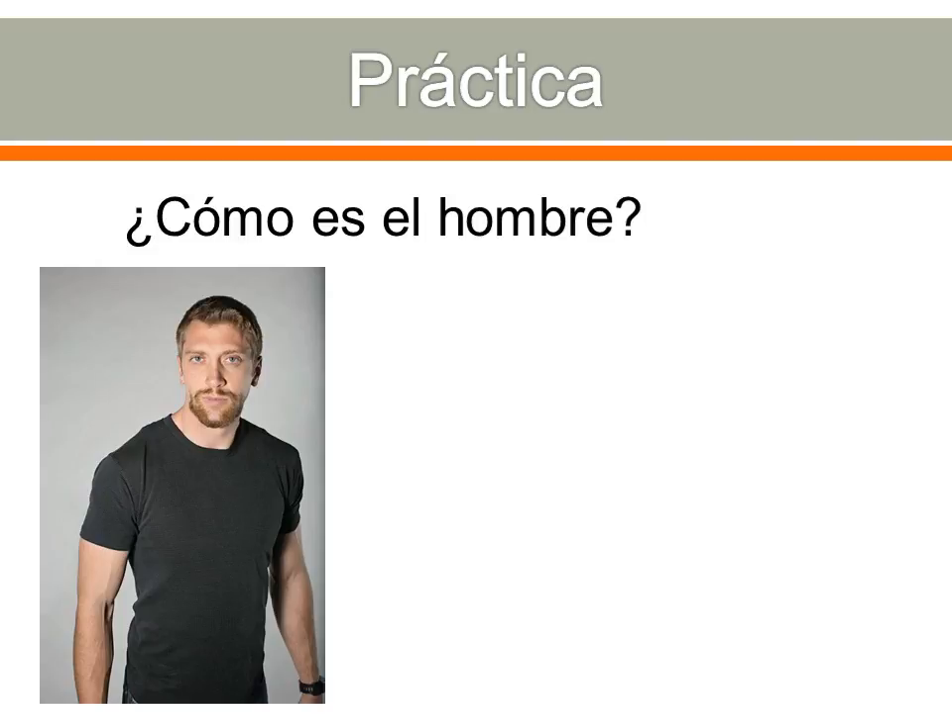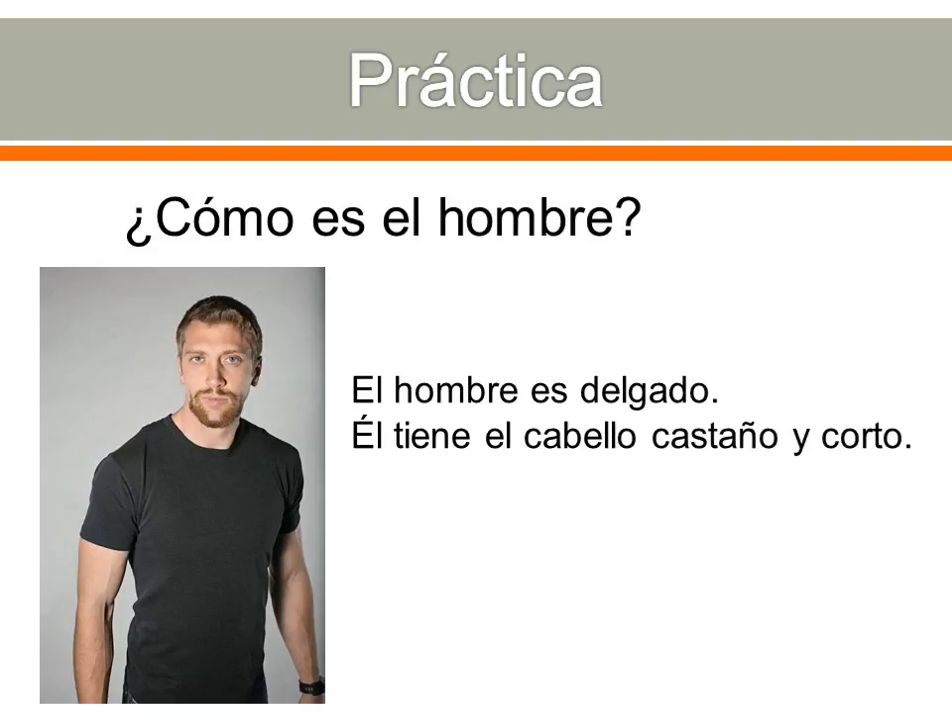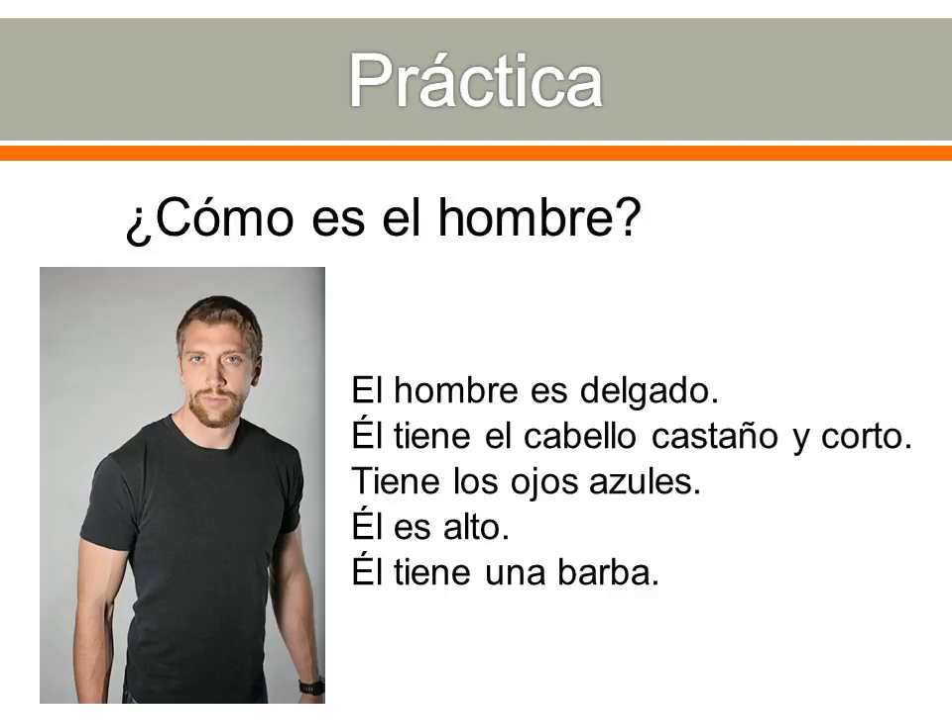¿Cómo es el hombre? — not ¿cómo está?, which asks about current condition, but ¿cómo es? — what's he like, what are his permanent features? Maybe pause and make three or four sentences. Here are my examples: El hombre es delgado — he's thin. Él tiene el cabello castaño y corto — he has brown and short hair. Tiene los ojos azules — he has blue eyes. Y él es alto — he's tall. And lastly, ¿él tiene una barba? — he has a beard. Barba means beard.